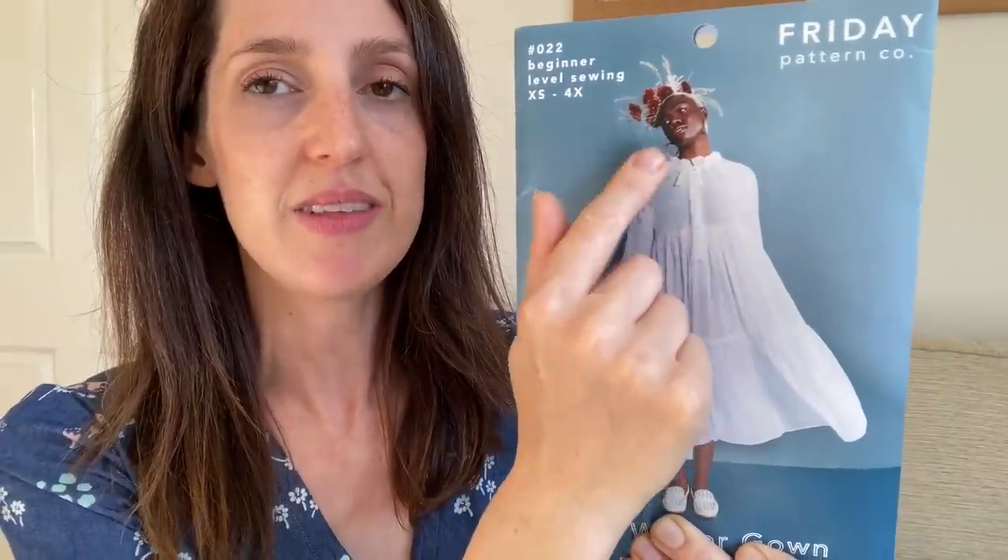Moving on to my autumn sewing plans — the first item is a new pattern I got this month: the Wilder Gown by Friday Pattern Co. It's been out a while and I'd had my eye on it after seeing lovely versions on Instagram. It's designed as either a dress or a shirt, is raglan-sleeved, and is billed as a beginner pattern. The really lovely feature is the gathered neckline — the raglan sleeve and bodice pieces are wide and you gather them in with a little bow necktie.